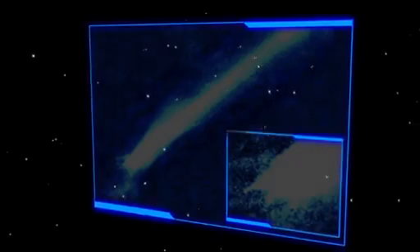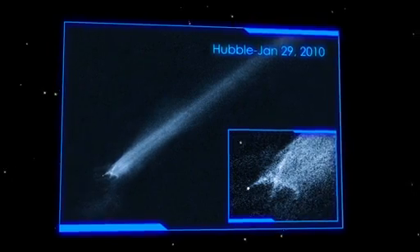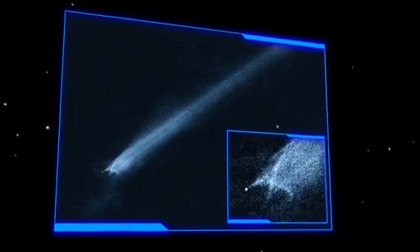In early 2010, Hubble took a close look at the tail of what astronomers thought was an unusual comet. The curious tail turned out to be wreckage from a collision between two small asteroids.